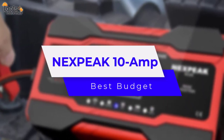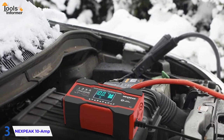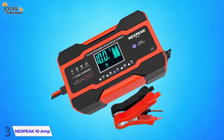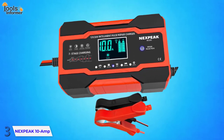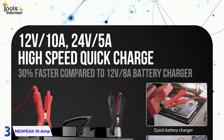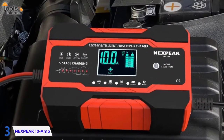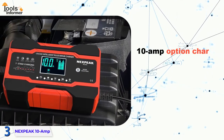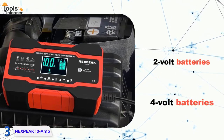The Next Peak 10-amp charger is our Best Budget pick — an extremely cost-effective way to get your battery back on track. The low price isn't the only advantage this charger has; it can also charge batteries that are 12 volts and 24 volts. There are two amperage options: the 10-amp option charges 12-volt batteries and the 5-amp option charges 24-volt batteries.